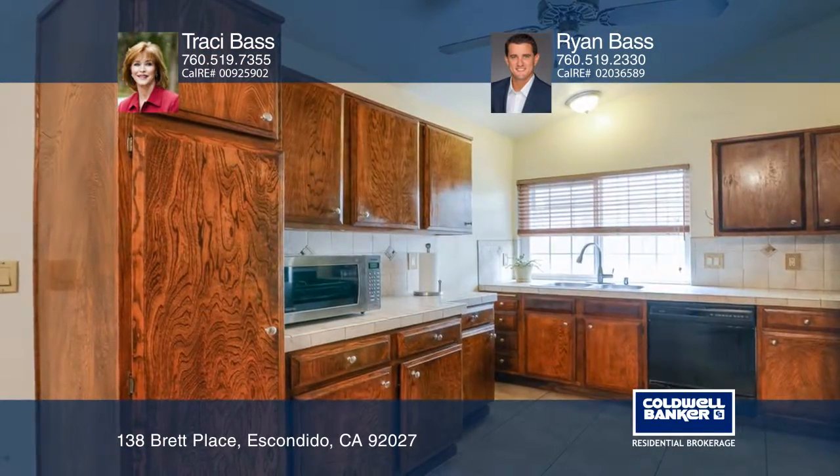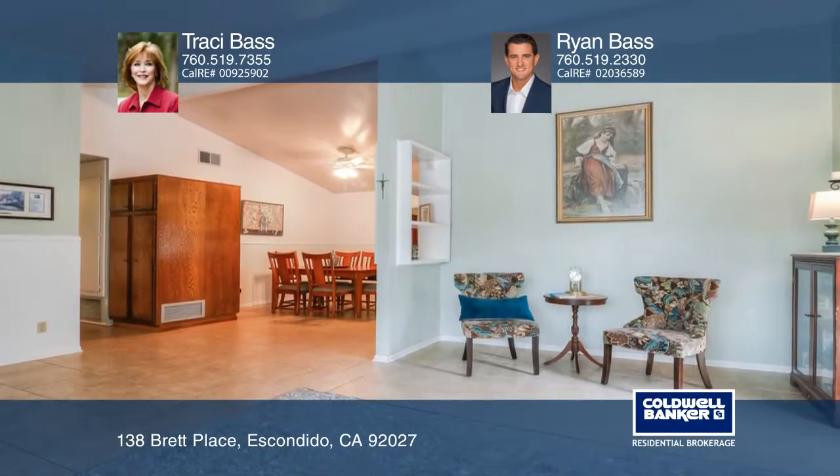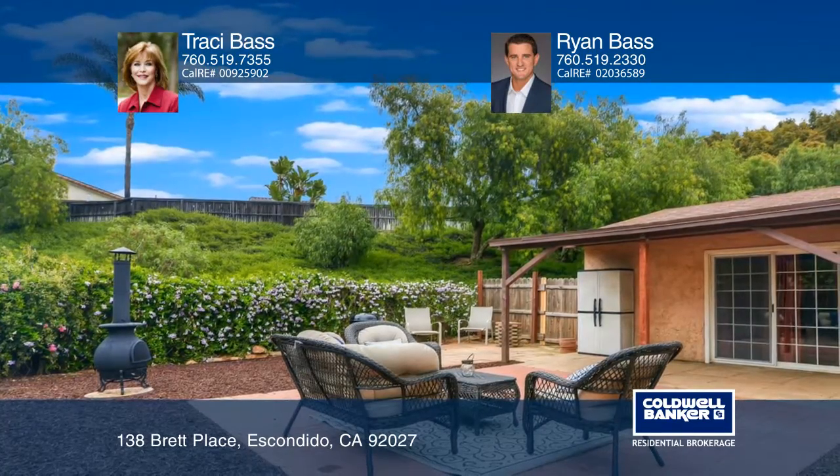The home boasts both ceiling fans and central AC. Relax on the backyard patio, which backs up to an open space. The large side yard is great for play equipment or gardens.